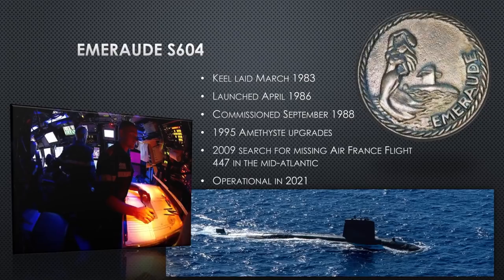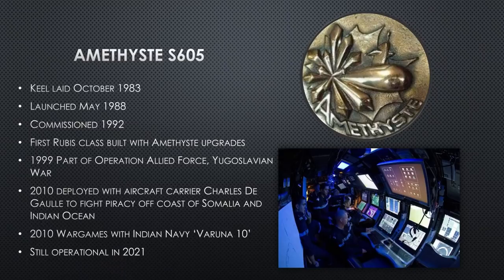Emerald, S604, hull four, was laid down in 1983, launched in 1986, commissioned in 1988. She doesn't do a lot until 1995 when her Amethyst upgrades are installed. After 1995, she begins doing more and more deployments — much more capable. In 2009, she helps find Air France flight 447 in the mid-Atlantic. She is still operational as of 2021. Finding flight recorders is difficult — the batteries only last a couple of days and you don't know exactly where the plane went down over the ocean.